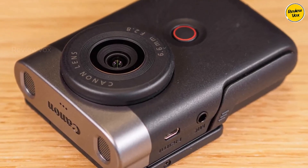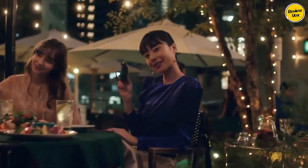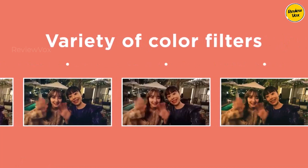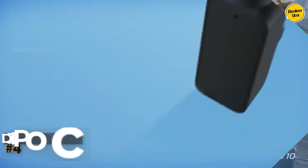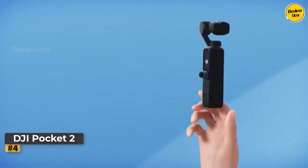However, the digital stabilization has some limitations, and operational quirks like changing frame rates might benefit from future improvements. Despite its imperfections, the V10's innovative design makes it worth considering for vloggers seeking a more practical handheld solution.